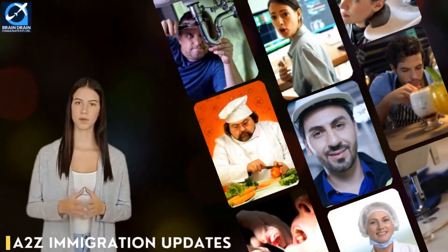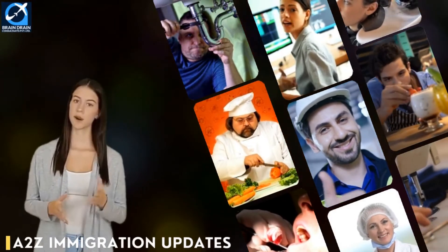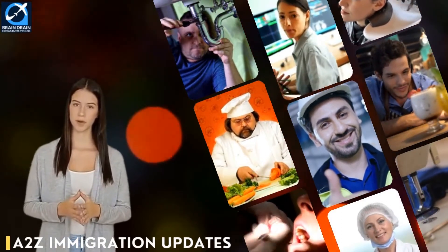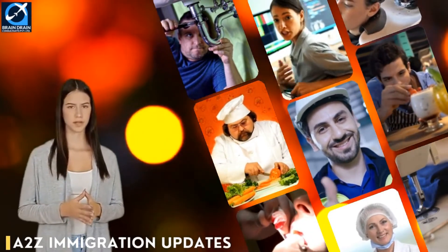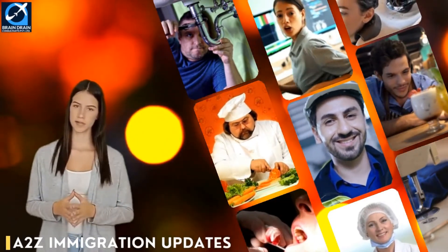Hi friends. Welcome to A to Z Immigration Updates, your own global immigration information channel. In our video series on skill and career scope for professionals in Australia, we are back with a new video.